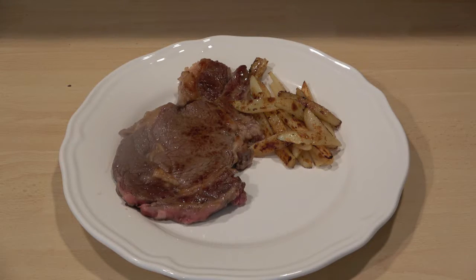If you want your chips crunchier, just leave them on for an extra few minutes. Then the chicken breast goes on.